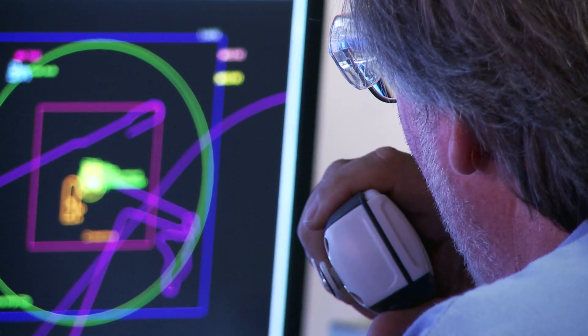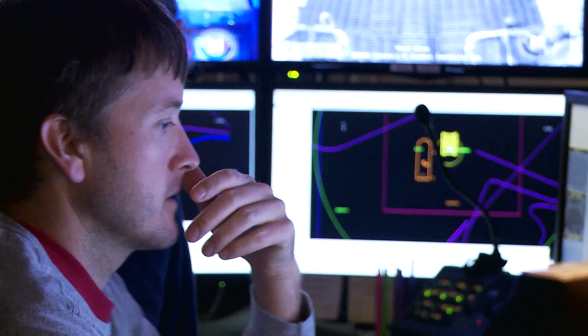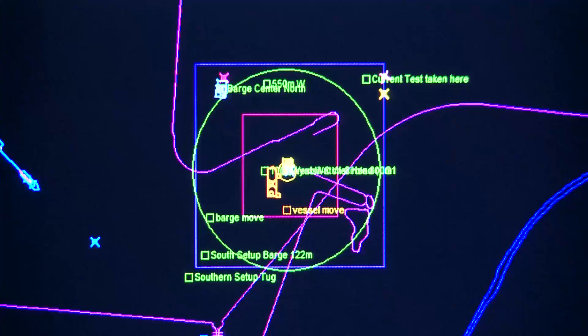It's an incredible amount of teamwork and communications, and it takes a lot of preparation. Having a great team is what causes these things to go right and efficiently. Everything we do — safety comes first. Safety is the most important thing. It's a culture, it's a belief, and everybody looking out for each other.